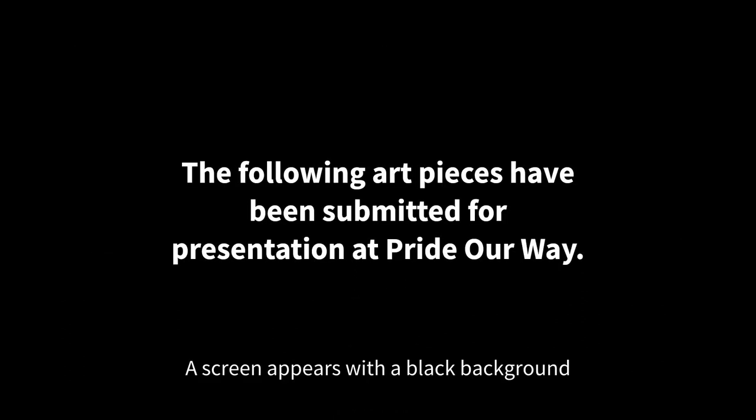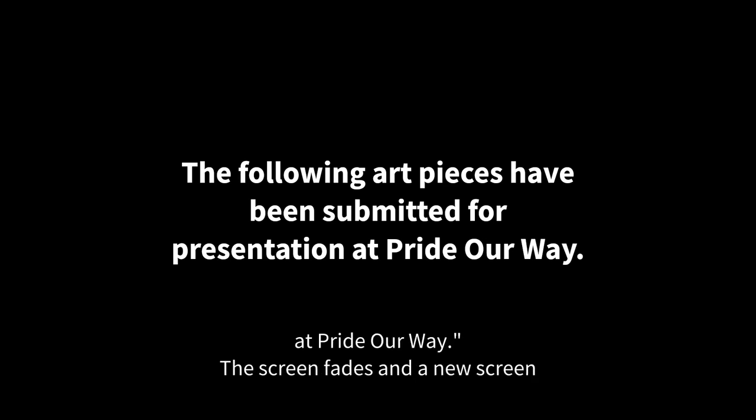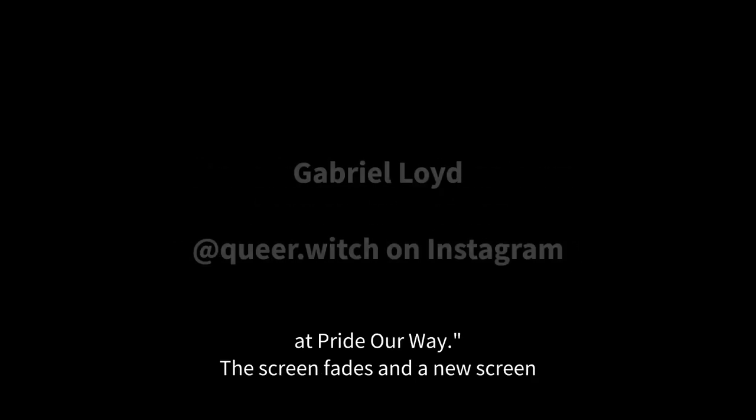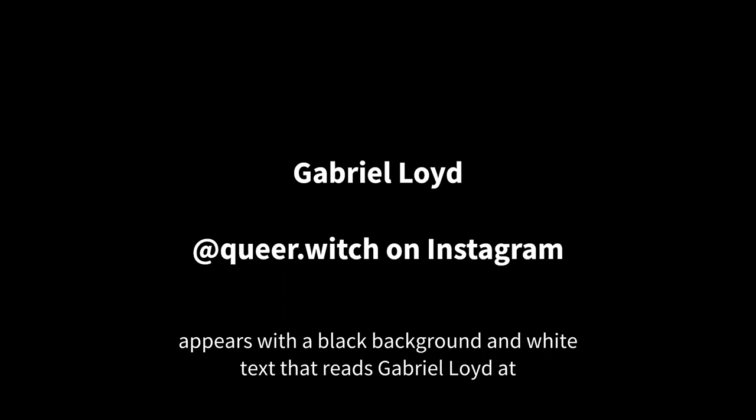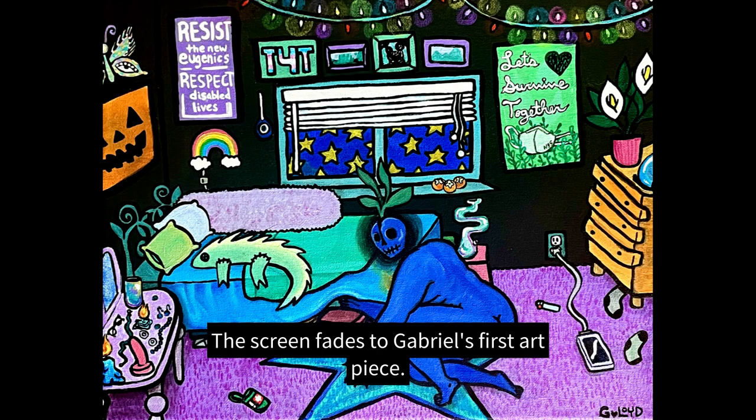A screen appears with a black background and white text that reads: the following art pieces have been submitted for presentation at Pride Our Way. The screen fades and a new screen appears with a black background and white text that reads: Gabrielle Lloyd at queer.witch on Instagram. The screen fades to Gabrielle's first art piece.